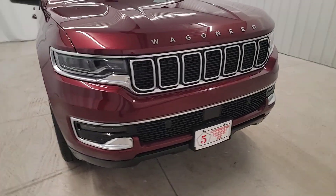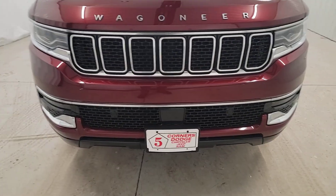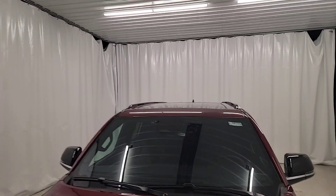Live large, get behind the wheel of this well-equipped Wagoneer. Come in for a test drive. Our team will make it the best part of your day.